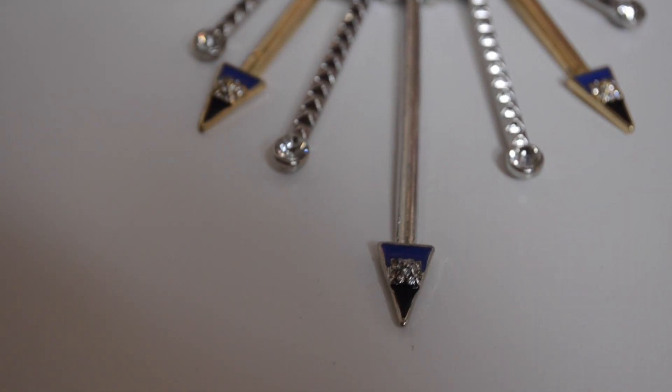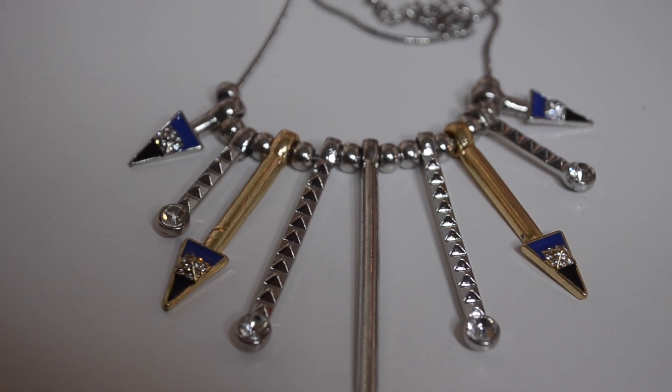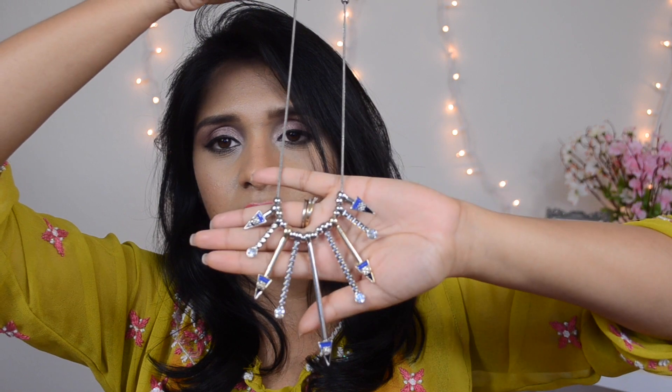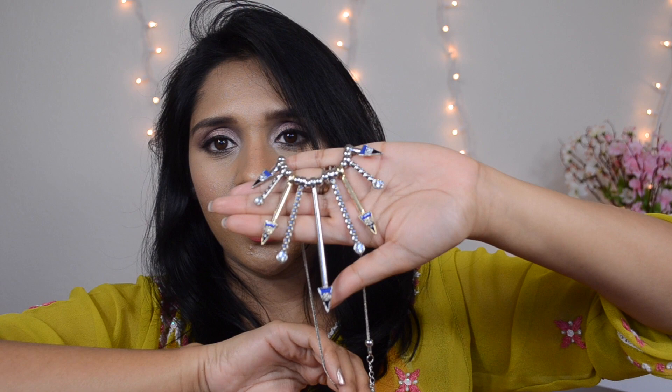Let's move on to the most exciting pieces I've picked up — statement necklaces. Their necklace collection is just amazing. Nothing is over $15, and the pieces I picked up are all under $10. So the first piece I have here is this mixed metal piece — it has some silver, some gold, and some rhinestones. I don't really have any style with these spiky arrow things, so I went with this one. It looks really edgy and so classy. The quality of these is just amazing.